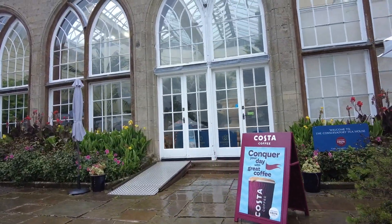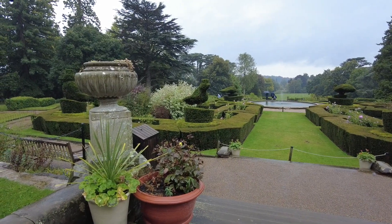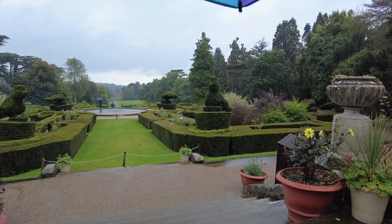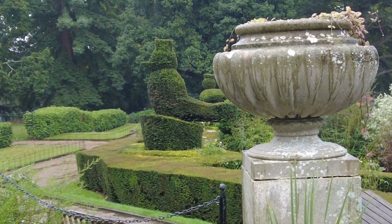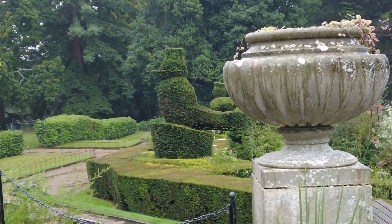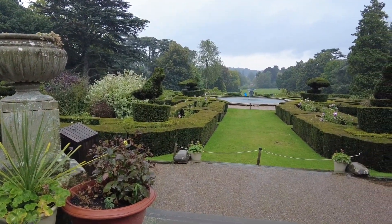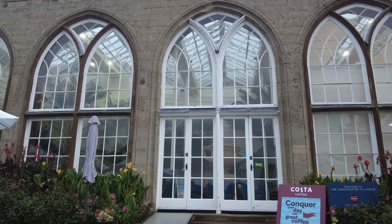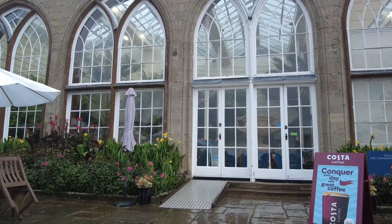Oh wow, we're here at the conservatory tea house! You can sit outside normally, though I think we'll choose to sit inside a bit later today. Look how absolutely spectacular and beautiful it is — there's a little robin sat on top of one of the topiary birds, singing its head off. Can you imagine sitting out here in the sunshine with a cup of tea and a slice of cake? And look how incredible it is inside — I can see so many wonderful palms already.